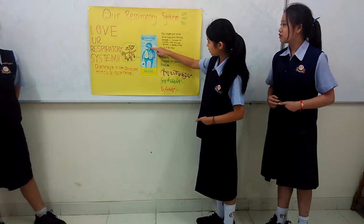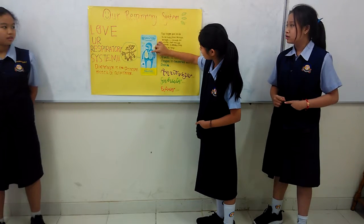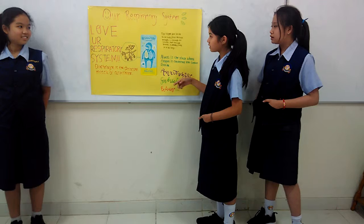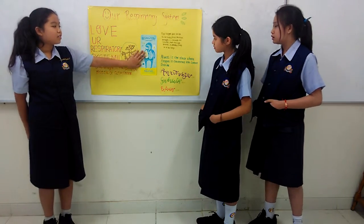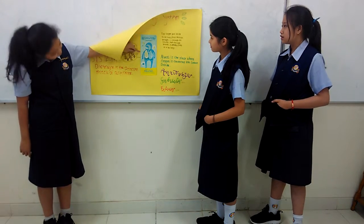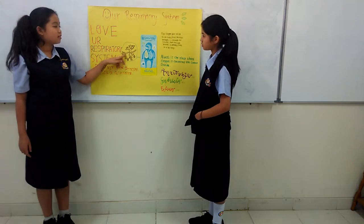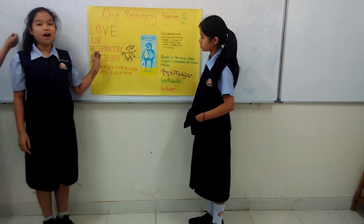Oxygen goes inside our body from the nose, and then when our oxygen goes into the lung, it goes through the intermediate bronchi. This is how the intermediate bronchi looks. On the side of the bronchi, there's a little dot, and those are the alveoli.